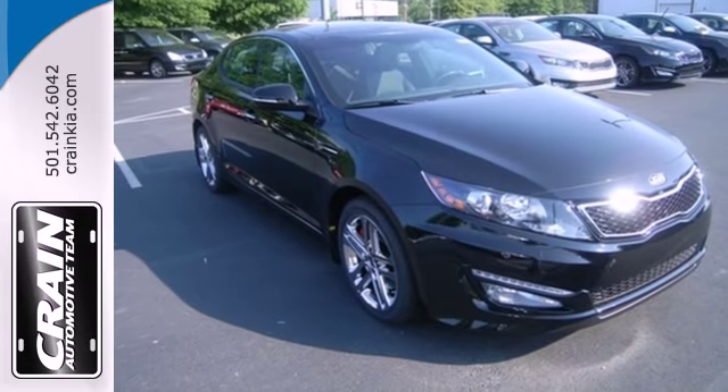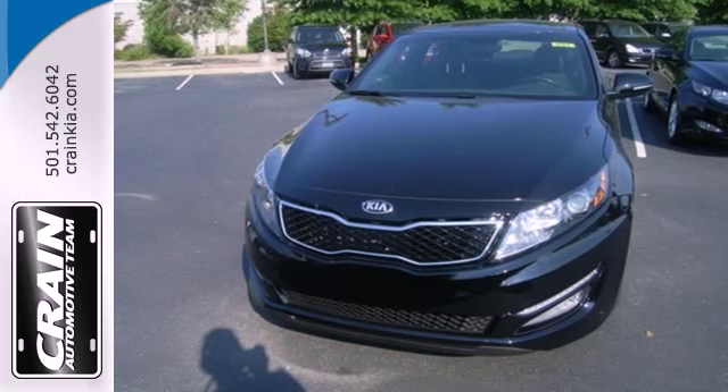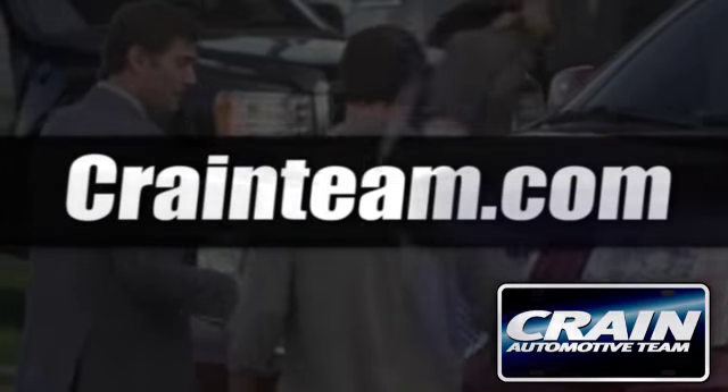For the luxury feel without the luxury price tag, there's really only one choice, the Kia Optima. See it for yourself today. Visit us anytime at craneteam.com.